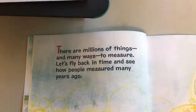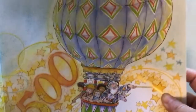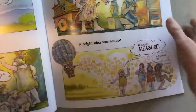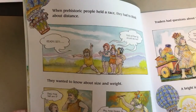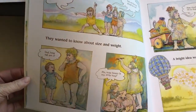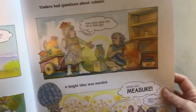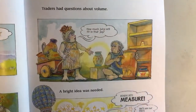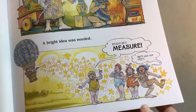Let's fly back in time and see how people measured many years ago — 2,000 years, 1,500 years, and back they go. When prehistoric people held a race, they had to think about distance. 'Ready, set — hold on. How far should we run?' They wanted to know about size and weight. 'Dad, how tall am I? How heavy is my little hog?' Traders had questions about volume: 'How much juice will fit in that jug?' A bright idea was needed: 'Ready, set, measure — we'll use our feet.'